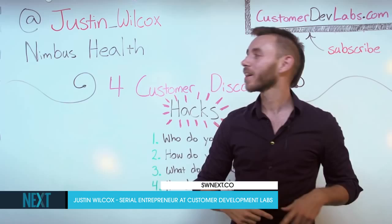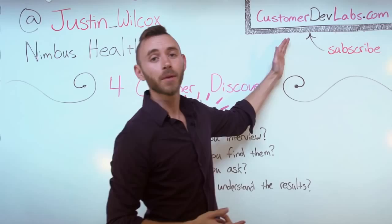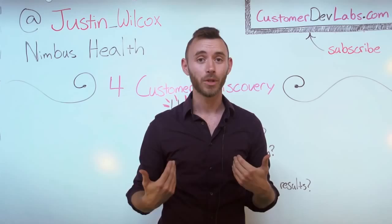Hey, next attendees, I'm Justin Wilcox. I'm the founder of Nimbus Health, a software company where we help hospitals automate medical record processing. Now that's what I do for work, but what I do for fun is actually Customer Dev Labs. It's a blog where I and other founders take our customer development experiences, write them up and share them so that other people don't fall into the same traps that we did getting started. So if you like what we talk about today, definitely go check out the blog.